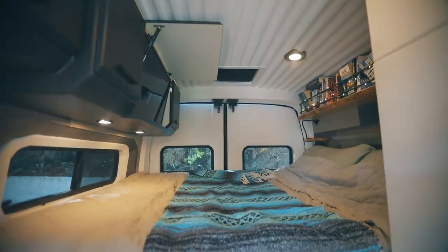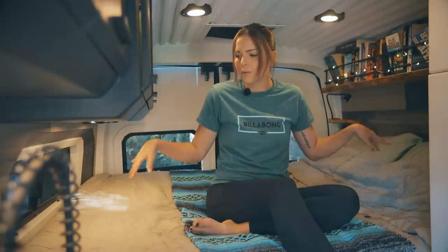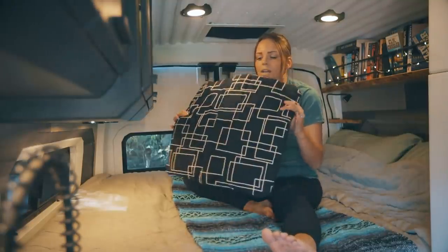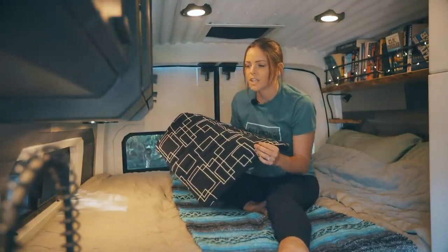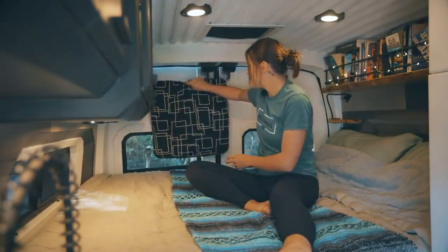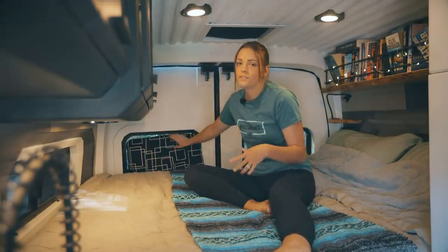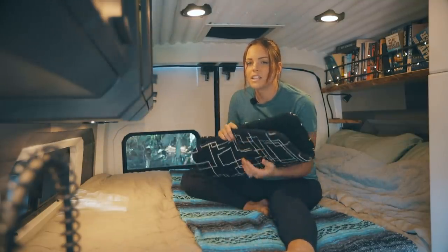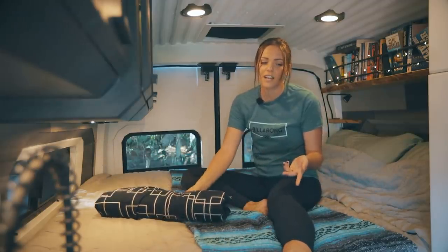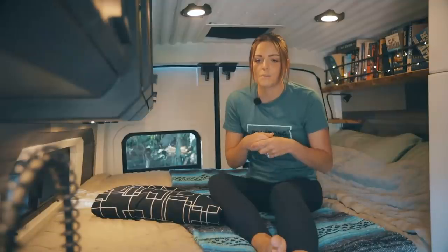The bed is just shy of a queen size and we both sleep comfortably sideways — we actually really like having the sideways bed. We made some insulated window covers because we are from North Dakota and we never wanted to be cold. We have one for every single window and we've been able to keep it about 60 to 70 degrees in both 95 degree weather and 10 degree weather. We also have a heated floor in the kitchen and dining area, which has been really nice — that only takes about an hour to heat up.